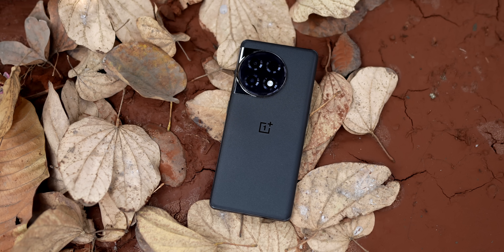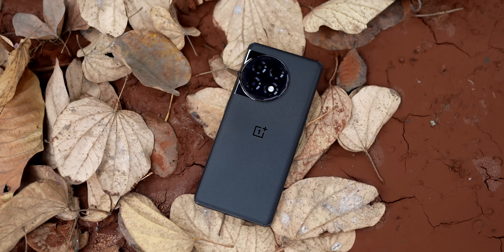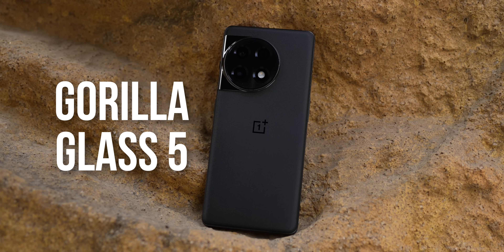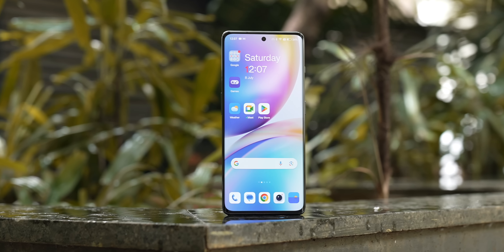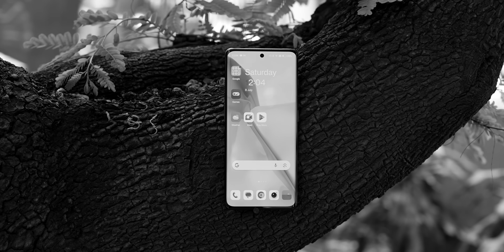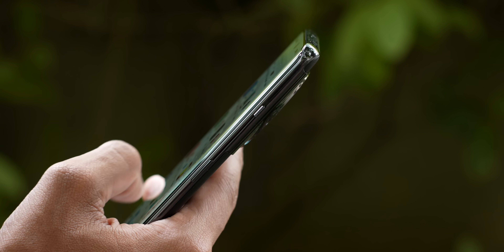On the OnePlus 11R, the rear also has a frosted glass finish but with Gorilla Glass 5 protection, so it feels more sturdy. On the front you've got a curved glass panel with no glass protection on top of it, and the midframe is again made of plastic — that's something to keep in mind.